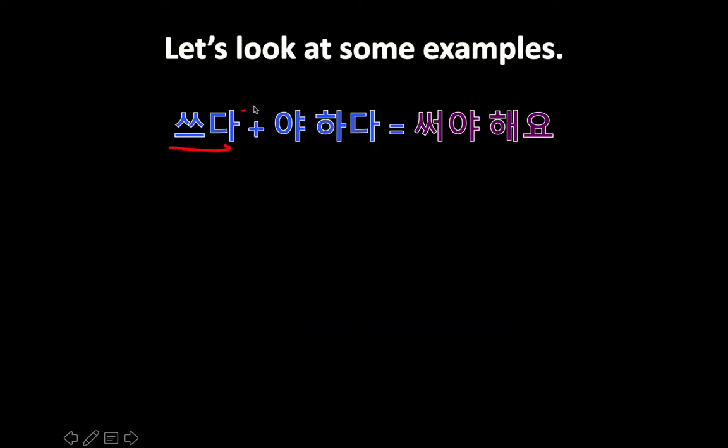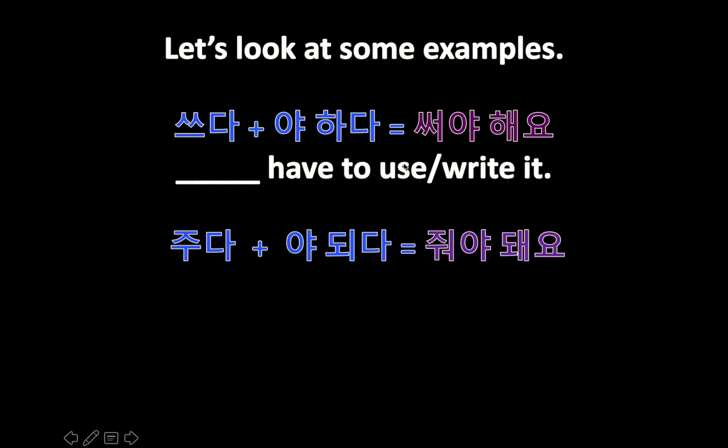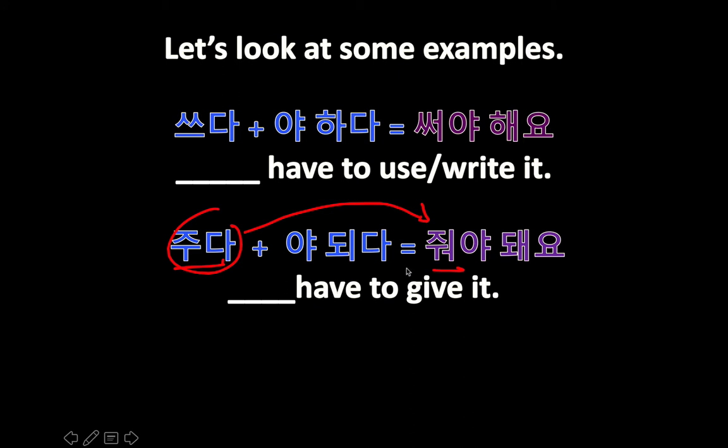Let's look at a few more examples. 쓰다, when you conjugate it, becomes 써, and it means 'to write' or 'to use,' so 써야 해요 or 써야 돼요 — 'you have to use it' or 'you have to write it,' whichever you want. 주다 means 'to give'; when you conjugate it, it becomes 주어 — 주어야 돼요 — 'you have to give it.'